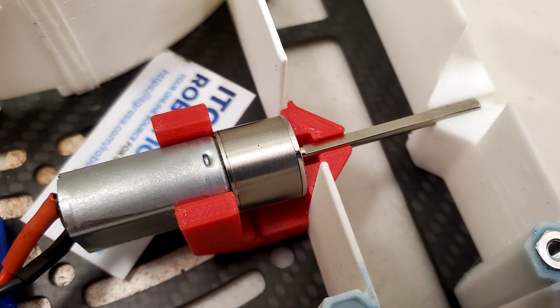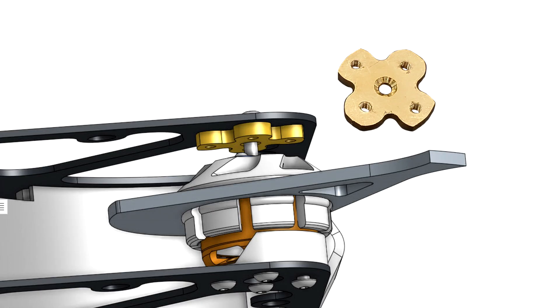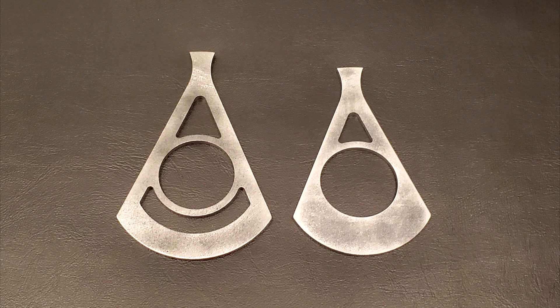I also designed some new mounts for my drive motors to make them easier to replace, I got a custom brass bushing to support the end of my weapon motor, and I made my weapon smaller.